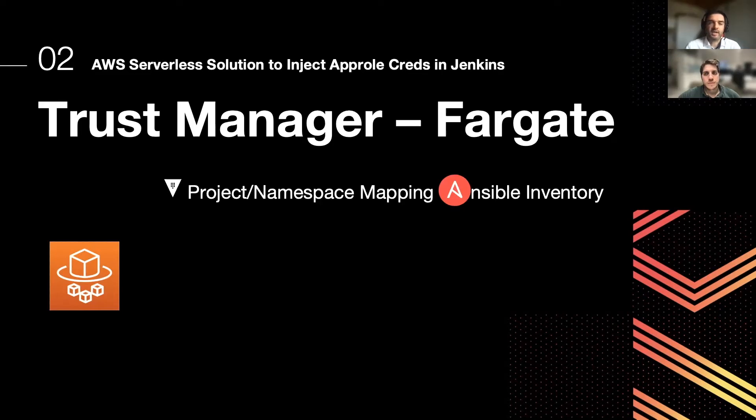Trust Manager is an Ansible playbook that maps Bitbucket projects, namespaces, and Jenkins controller nodes. We developed it in our on-premises ecosystem. Running it from Jenkins pipelines, we recognized pretty soon that it was a kind of chicken-and-egg problem — why should you run a Jenkins pipeline to configure your Jenkins?